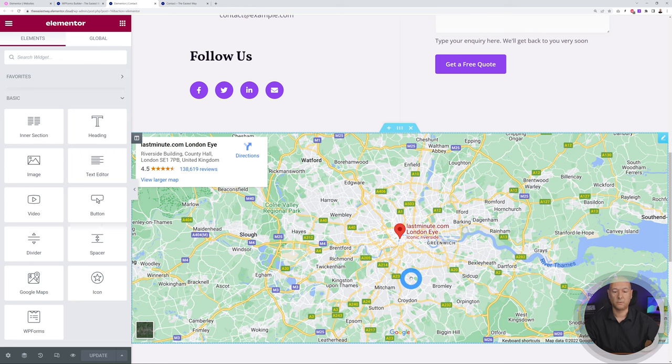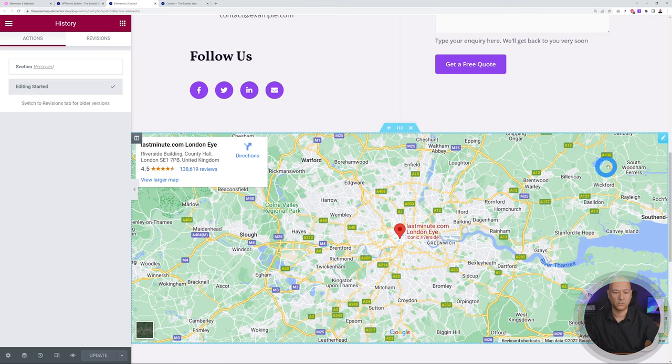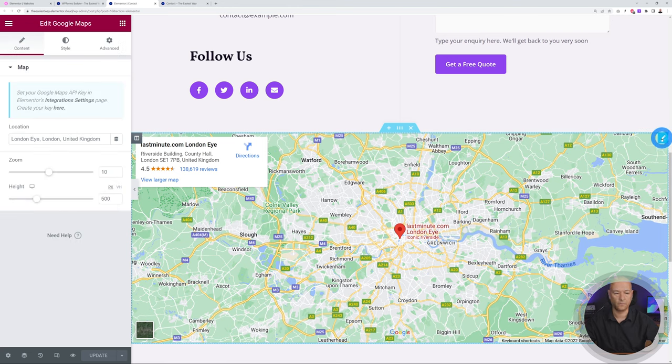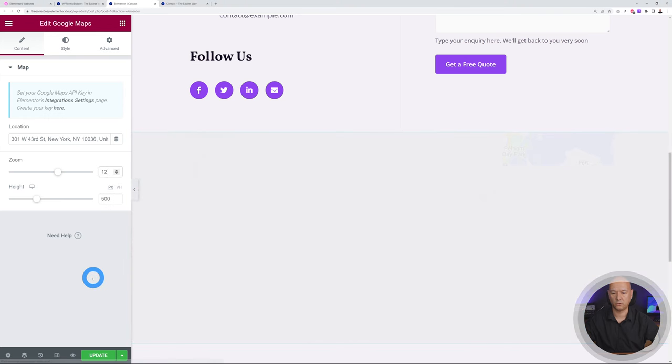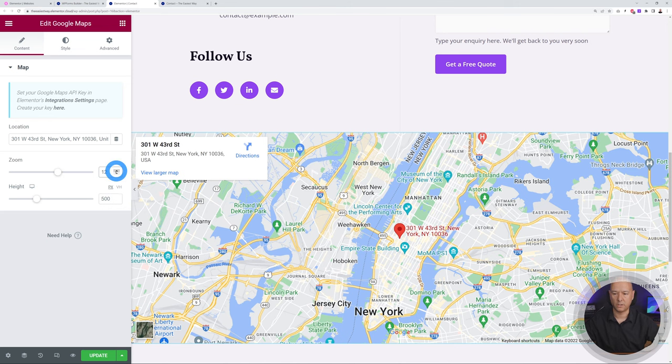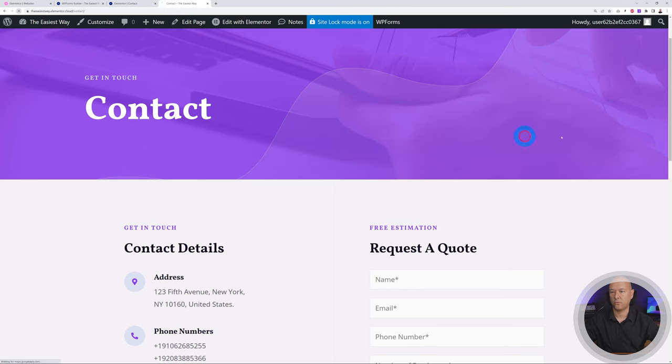Scrolling down, there's a Google Maps location. This is handy if you have physical premises; if not, you can close it. To change the location, click the pencil icon and type your address in the location box — for example, 301 West 43rd Street, New York. You can zoom in and out: a higher number zooms in more, lower number zooms out. Set it to around 12 or 14 for a closer view. Always click Update when done.